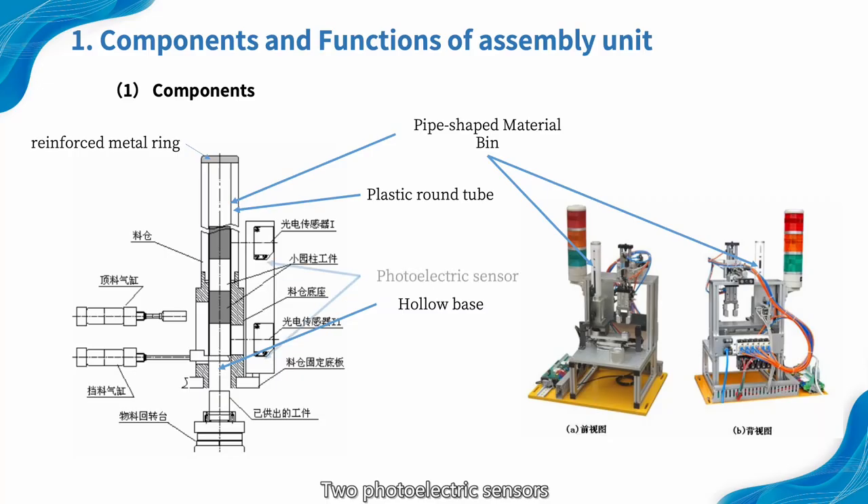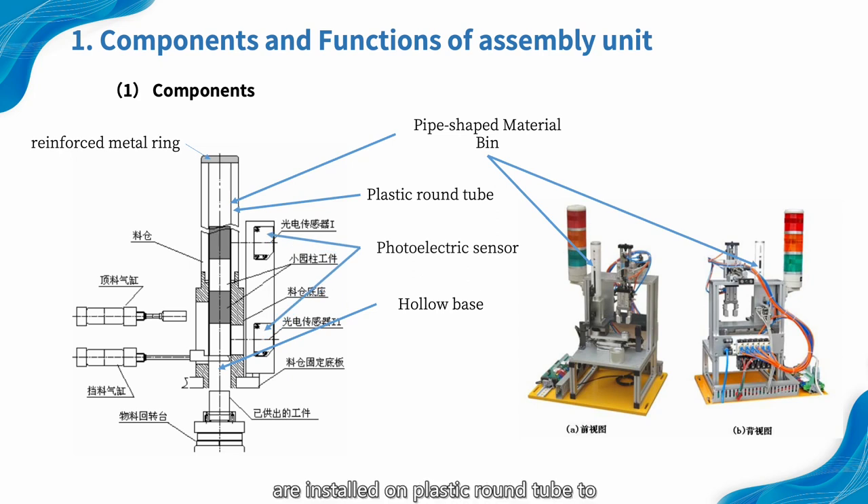Two photoelectric sensors are installed on the plastic round tube to pick up the signals of materials in the tube. The upper one can detect whether the parts to be assembled are insufficient. The lower one is used to detect whether there is a part to be assembled. The sensitivity of the photoelectric sensors should be set based on the ability to detect the black part.